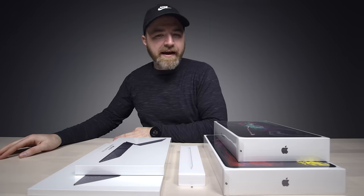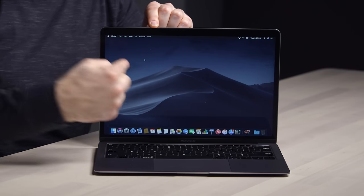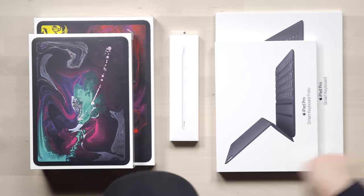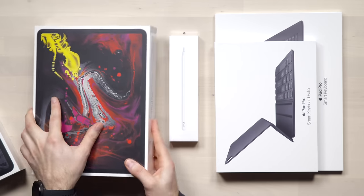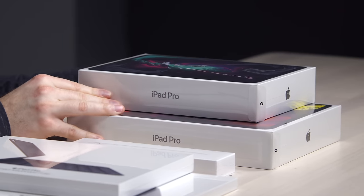In my last video, I checked out the new MacBook Air 13.3 inch laptop. This is the other new Apple product — or products — the iPad Pro. It's the 11 inch and 12.9 inch of what Apple considers to be the future of computing.